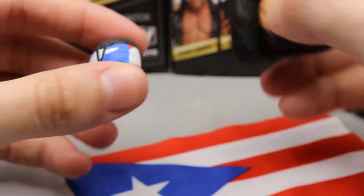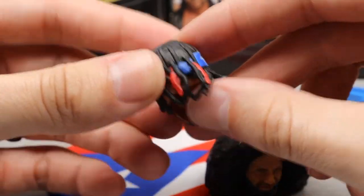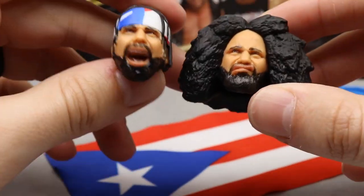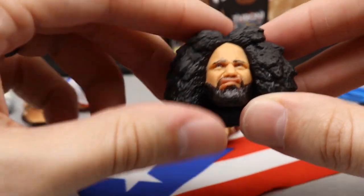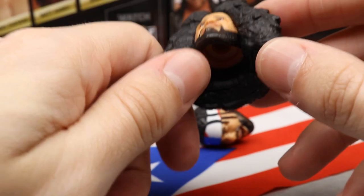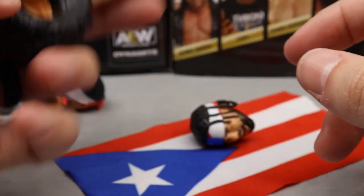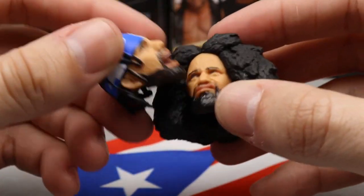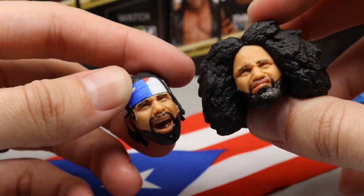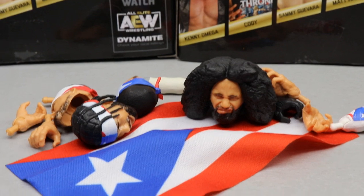For Ortiz, you get two completely different hairstyles — the braided hairstyle with the headband, and a non-braided afro head sculpt that looks awesome. The hair on the afro sculpt is very squishy material — not hard or heavy — with a light feel but very high quality. He's yelling in one sculpt, so you get two different facial expressions. That does it for Santana and Ortiz's accessories.